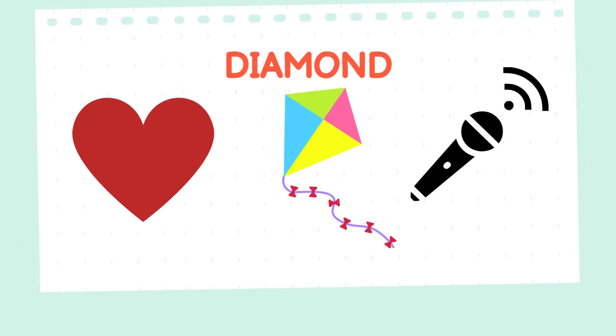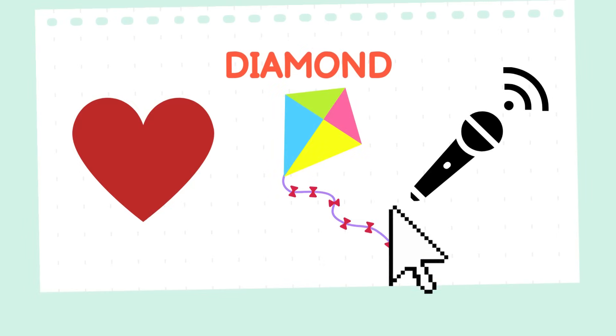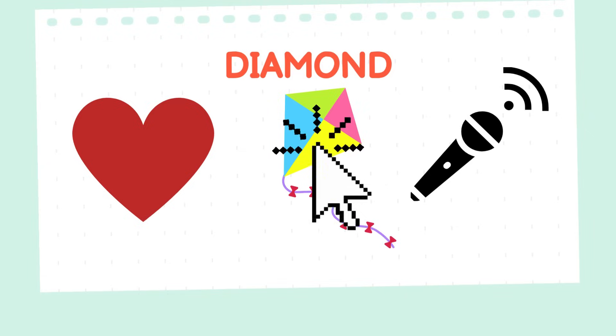Can you help me find the diamond? I need to know which one it is! Thanks for helping me find the diamond! It was really helpful! The kite was the diamond!